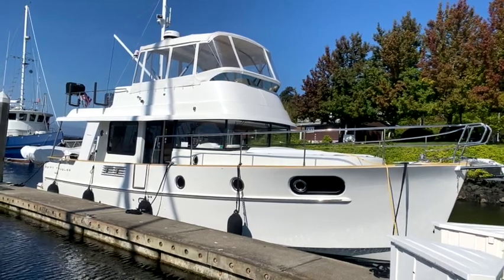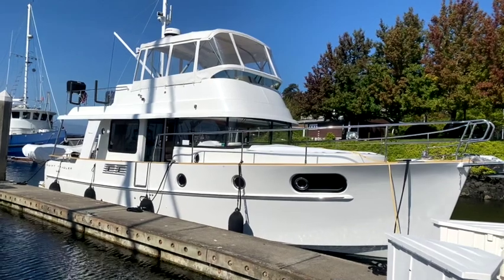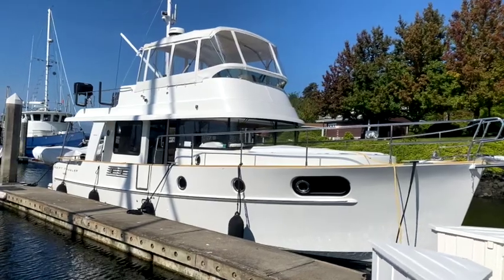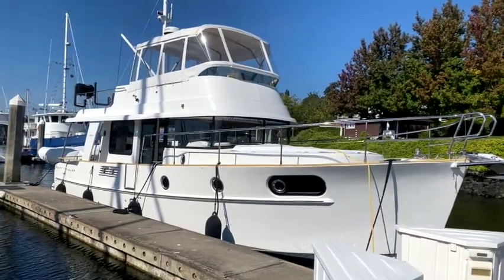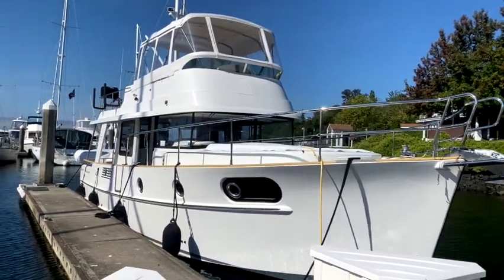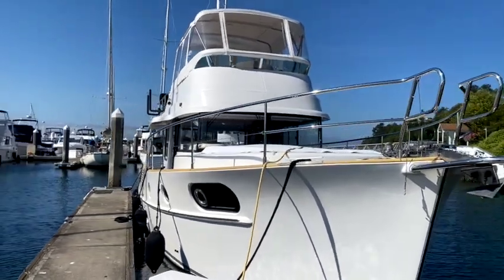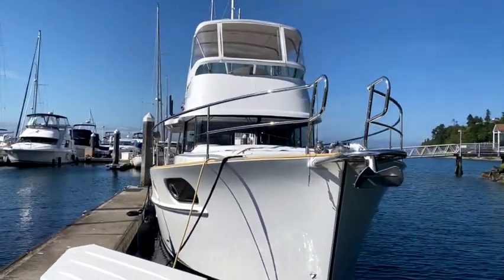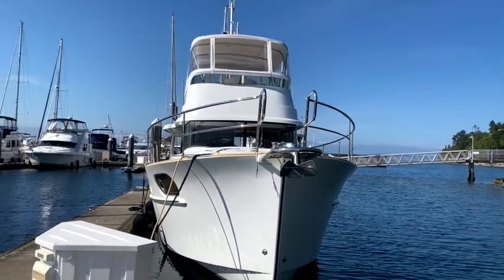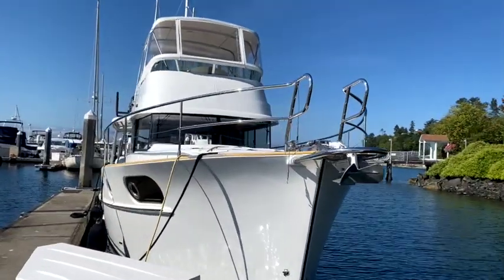This is Byron from Denison Yachting. This is a 2019 Swift Trawler 44 by Beneteau, built in France. This is the second generation of the Swift Trawler in the 40-foot range. They made a Swift Trawler 42 for about seven years, then built this model from about 2011 to 2020, and have since replaced it with a 2020 Swift Trawler 41, which is about the same size boat.